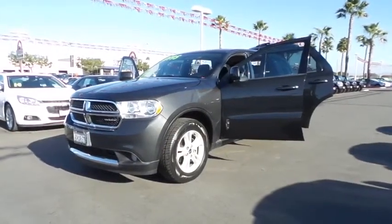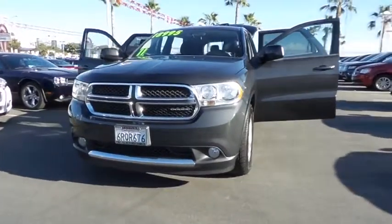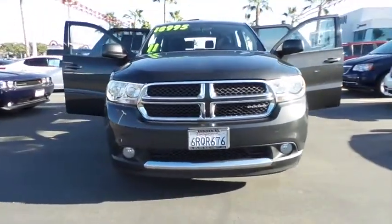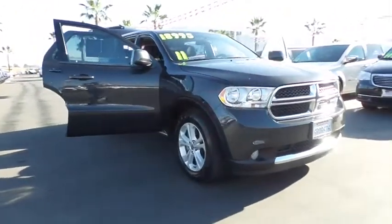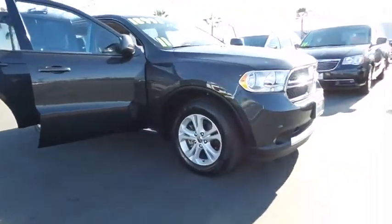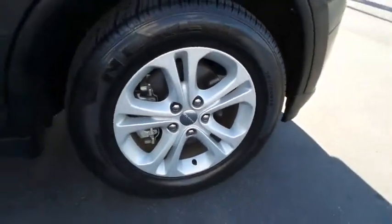2011 Durango. The Durango allows you and your family to travel in style and comfort while towing your camper or boat. It offers more interior room and towing capability than most mid-size SUVs and has an available third row of seating. Underneath are sturdy body-on-frame mechanicals and the option for a powerful V8 engine.